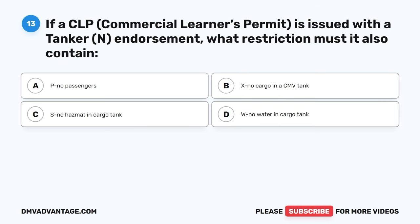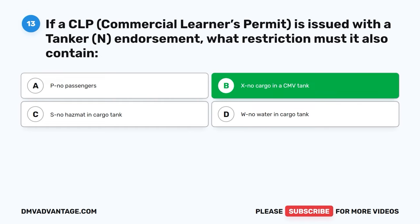Question thirteen. If a CLP (commercial learner's permit) is issued with a tanker N endorsement, what restriction must it also contain? A, P — no passengers. B, X — no cargo in a CMV tank. C, S — no hazmat in cargo tank. D, W — no water in cargo tank. The correct answer is B, X — no cargo in a CMV tank. Commercial learner's permit holders are forbidden to haul cargo in a CMV tank.